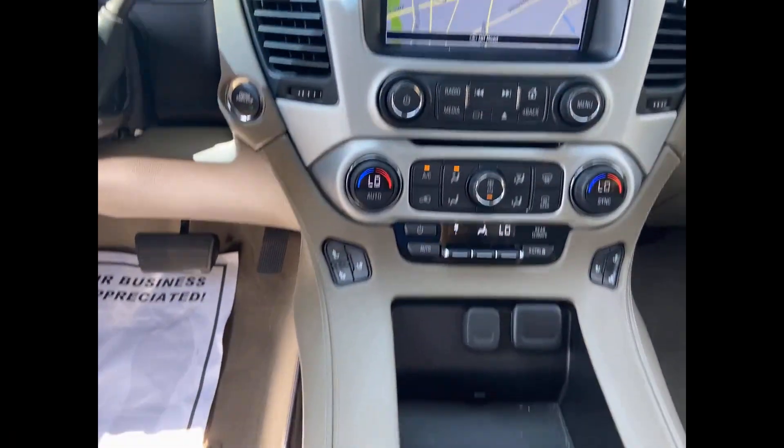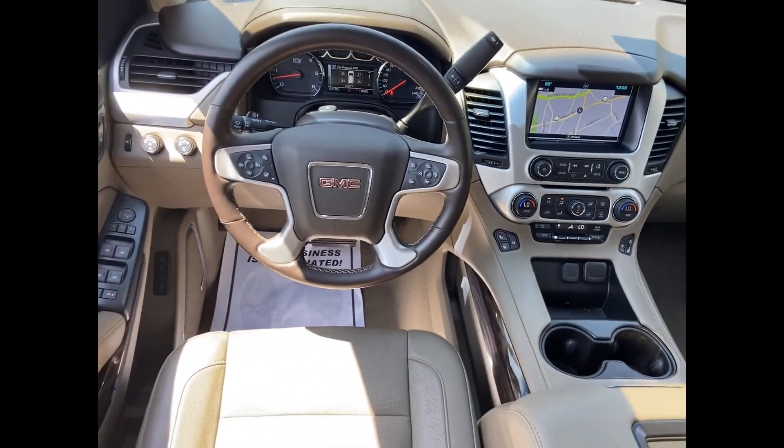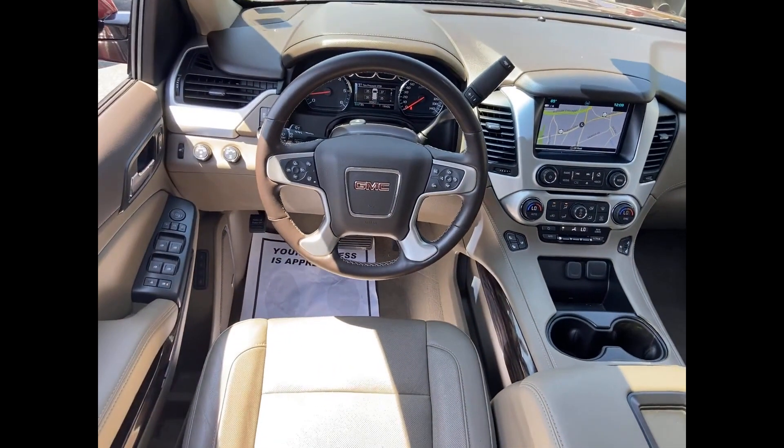Wi-Fi hotspot, satellite radio, premium sound system, multi-zone air conditioning, four-wheel drive, blind spot monitor, parking aid sensor, third-row seating, heated side view mirrors, leather seats, and backup camera.